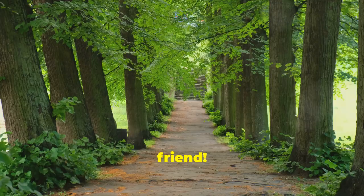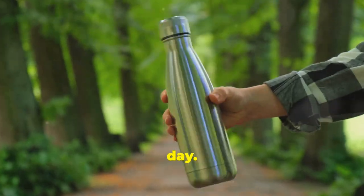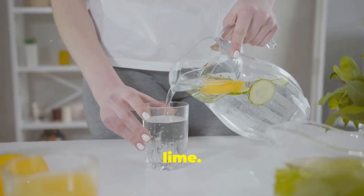So make water your best friend. Carry a reusable water bottle with you and sip on it throughout the day. If you're craving something flavourful, try unsweetened tea or sparkling water with a splash of lemon or lime.